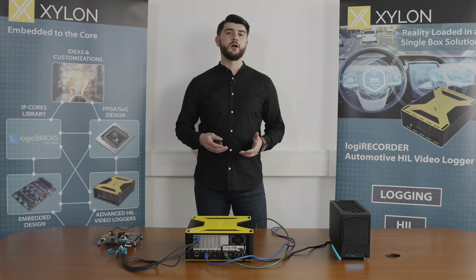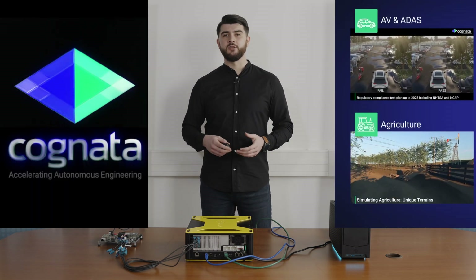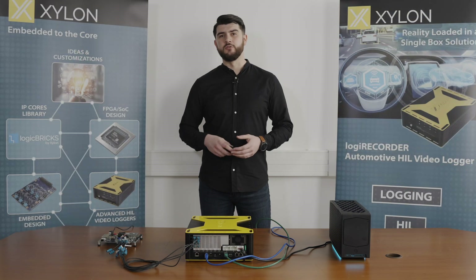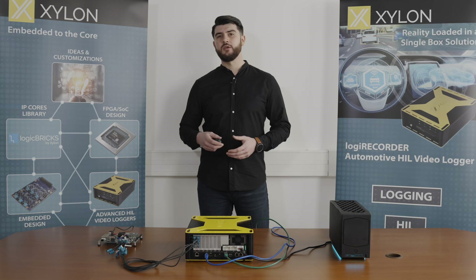Pro HIL is developed by two companies: Cognata, a cutting-edge automated driving technologies provider, and Xylon, an embedded electronics expert and provider of data logging and HIL solutions.